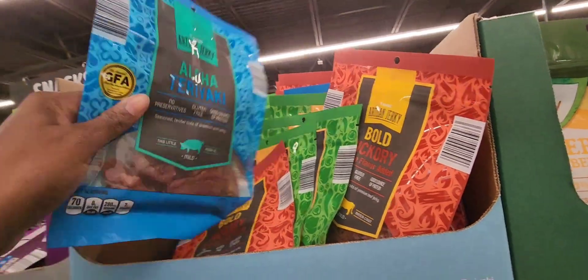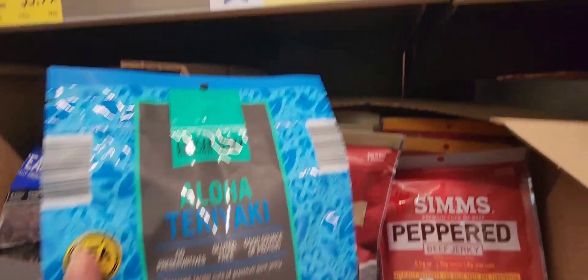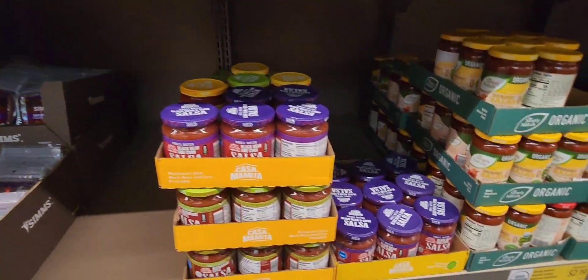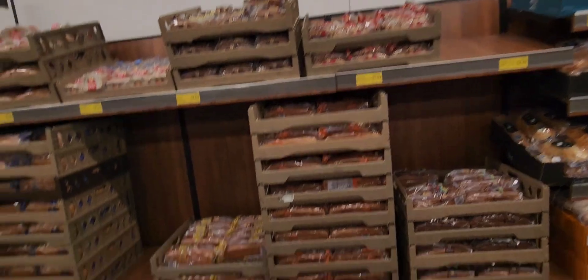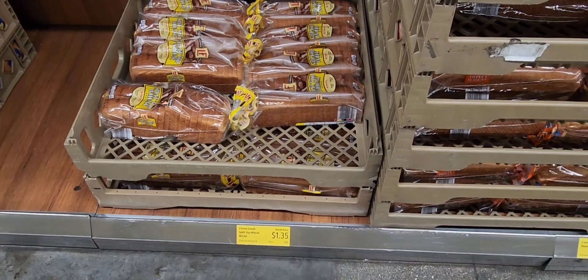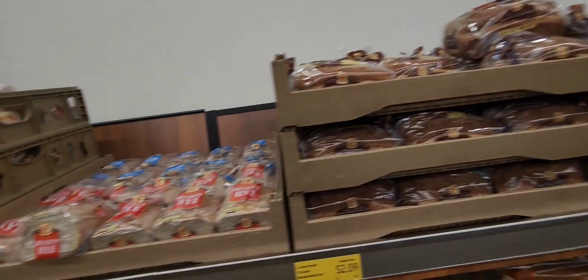If you're looking for beef jerky or just jerky in general, they are fairly priced for the jerky. Because in most places, even in Walmart, the jerky is like $10. Jerky does last a long time — it's something great to have in your stockpile; it's good for protein. So definitely consider getting some meat jerky in your stockpile as well.